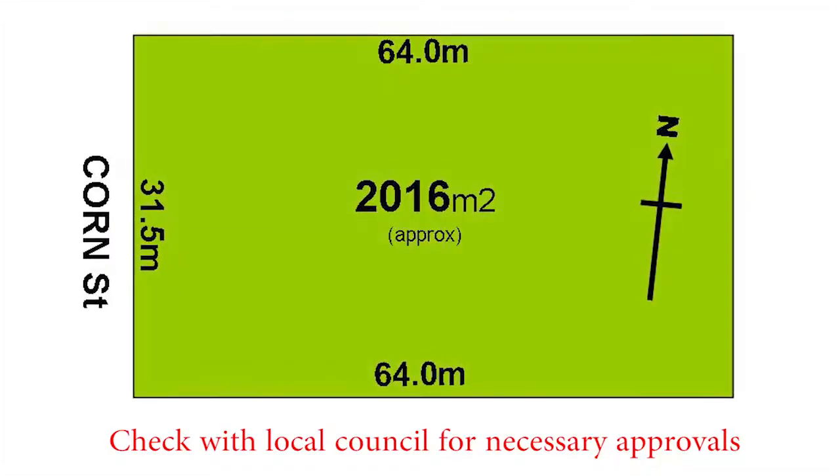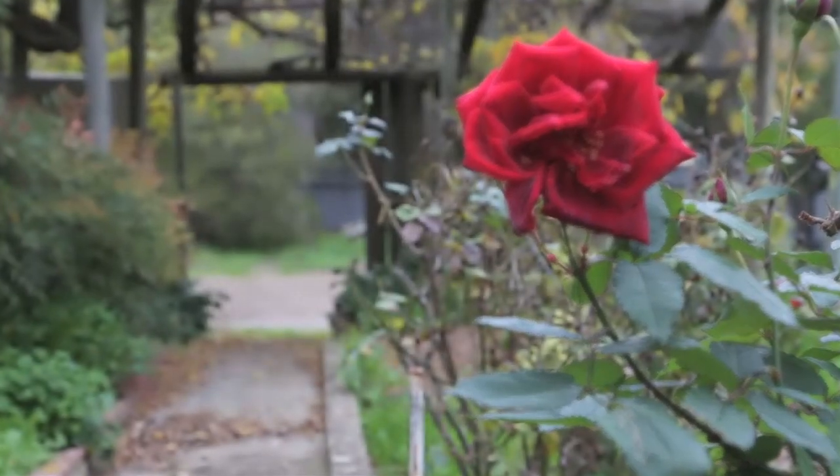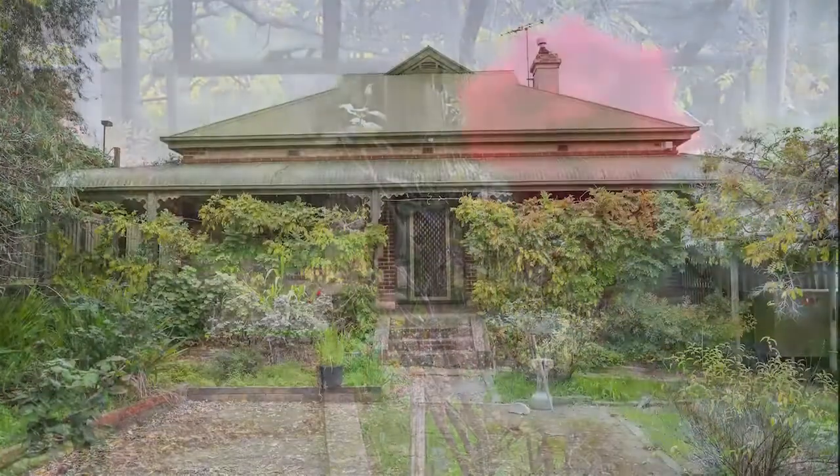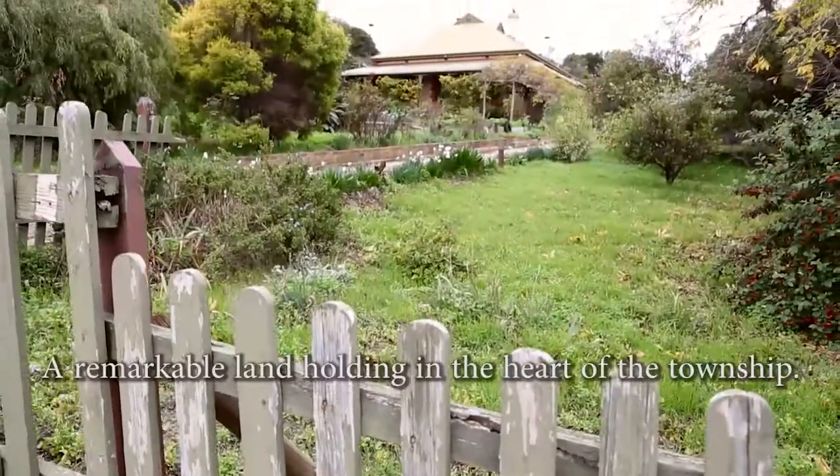You may like to explore the subdivision options here. So tap into your vision, bring your imagination, come step back in history, walk the same floorboards as the winemaker family some hundred years ago.